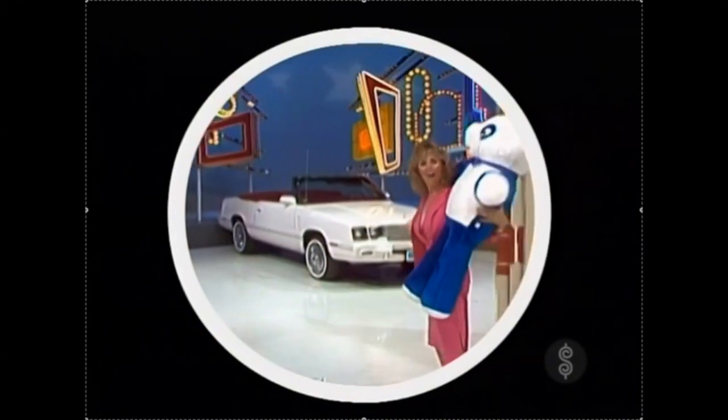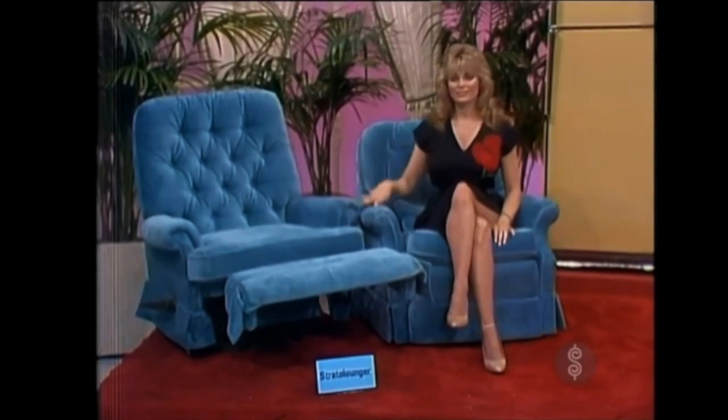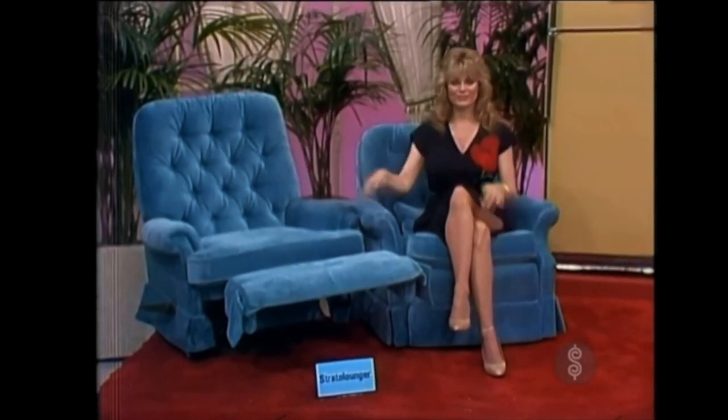In the living room, a Mr. and Mrs. combination in rich velvet. For her, this lovely low-back reclining chair. And for him, a smart rocker recliner by Stratolounger.